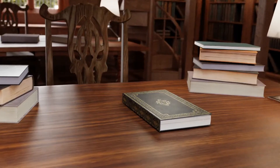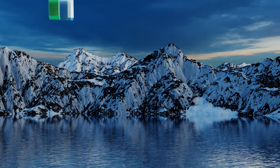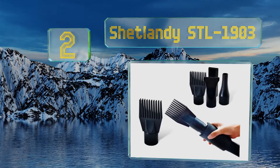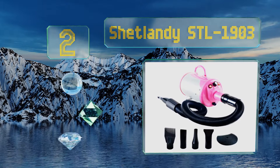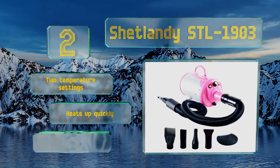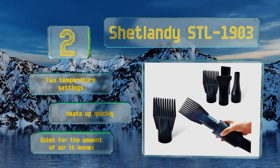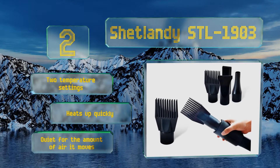At number 2, if you want something affordable but still effective enough for home use, the Shetlandy STL1903 is a good choice. It offers variable airspeed control of between 65 and 135 miles per hour, allowing you to be more aggressive or more gentle depending on your dog's level of anxiety. It's equipped with two temperature settings, heats up quickly, and is pretty quiet for the amount of air it moves.